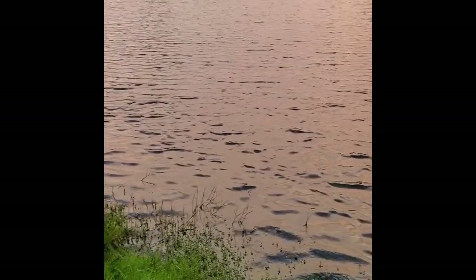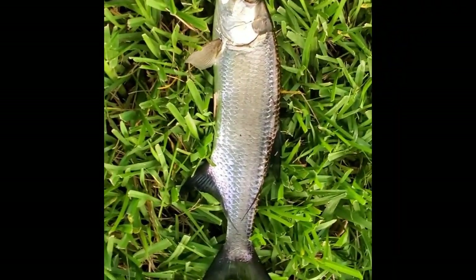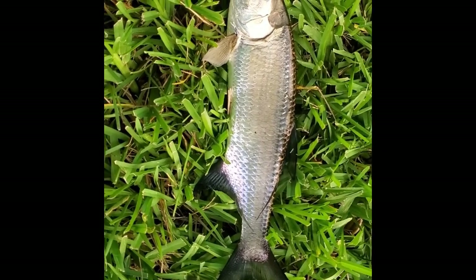Alright guys, back at the pond — I didn't have my GoPro on me, but managed to snag another nice tarpon out of here. We'll get him back in the water.